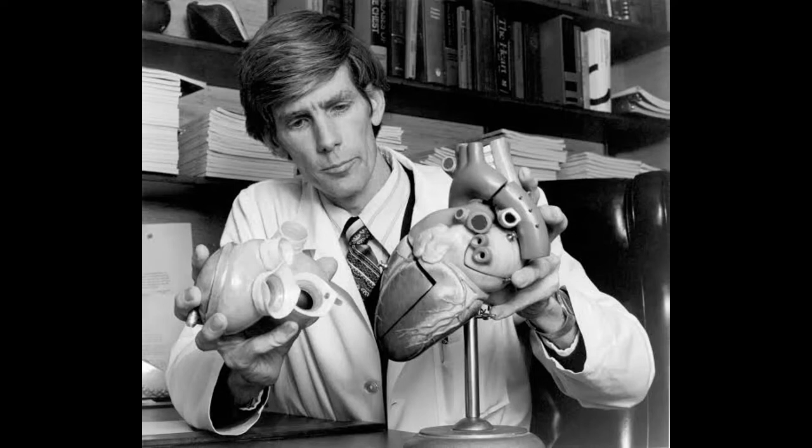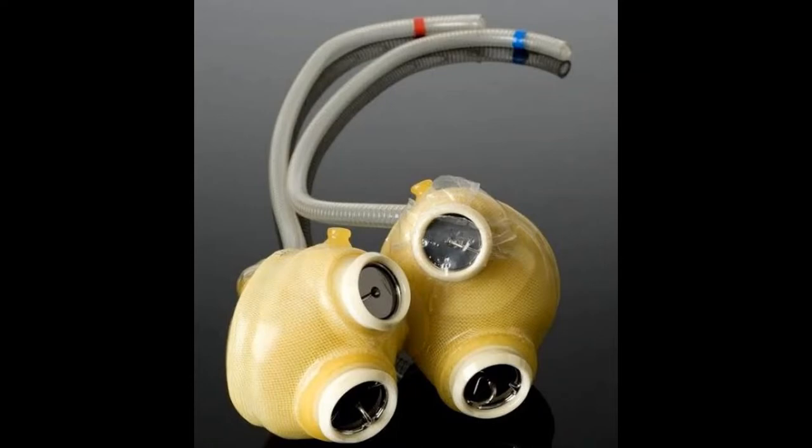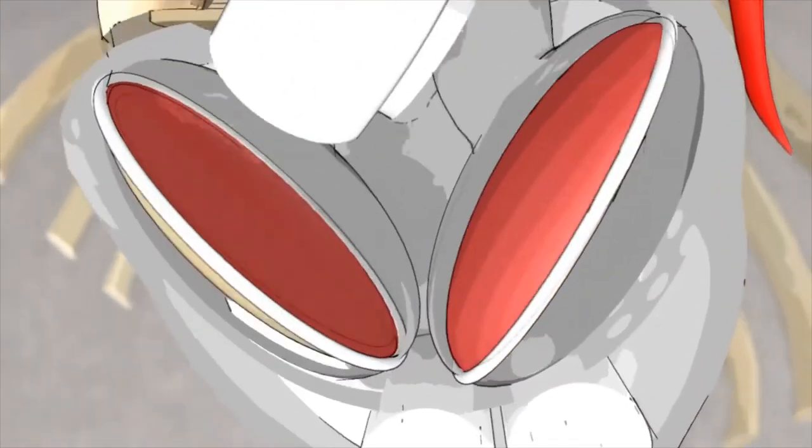Jarvik introduced an ovoid shape to fit inside the human chest, and used a more suitable polyurethane material. The Jarvik 7 had two pumps, like the ventricles, each with a disc-shaped mechanism that pushed the blood from the inlet valve.